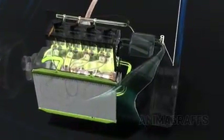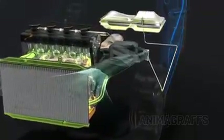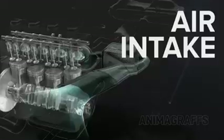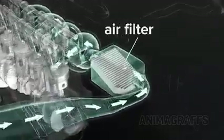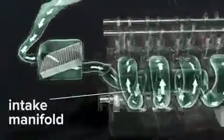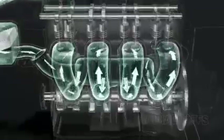Now let's look at other systems that support this combustion process. Air intake: air comes in through the air filter and then into the intake manifold, where it mixes with fuel before being sucked into individual cylinders through intake ports.